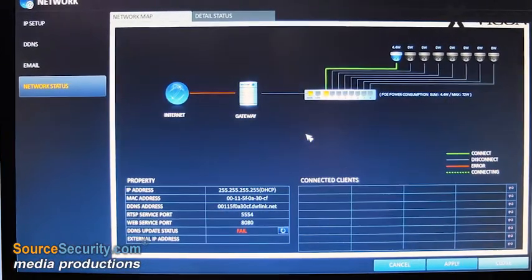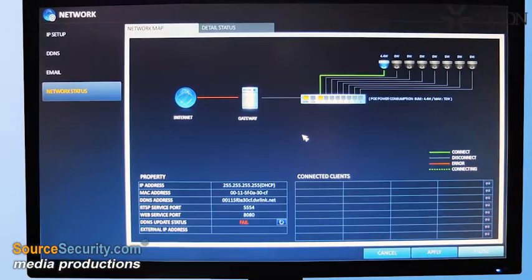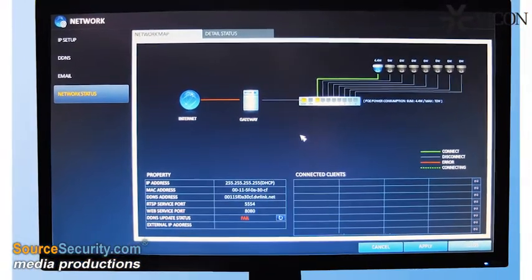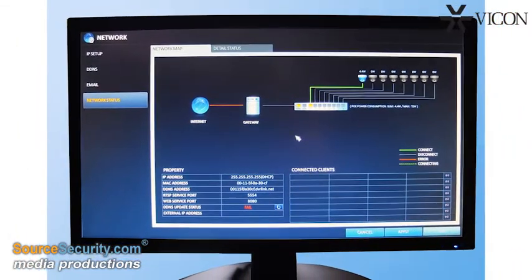It automatically detects and configures each camera connected directly to the unit's internal PoE switch. This eliminates the cost of providing external power supplies and makes cameras plug and play.